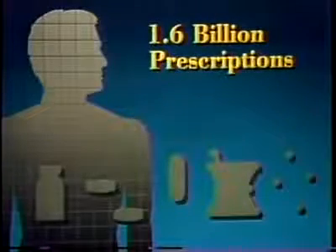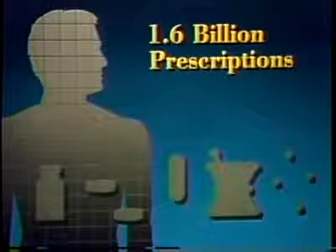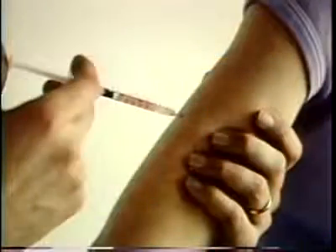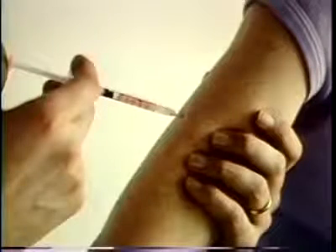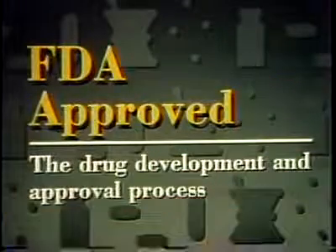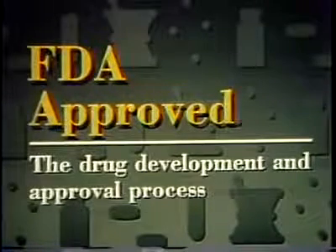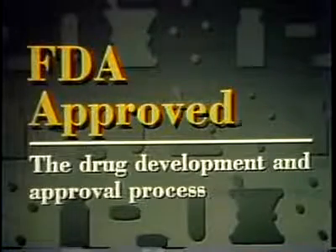Each year, some 1.6 billion drug prescriptions are filled in the United States — about seven prescriptions for every man, woman, and child. The job of the Food and Drug Administration is to make sure that when they are used properly, these drugs are safe and they work. The title of this program is FDA Approved. We'll look at how the pharmaceutical industry develops a new drug and how FDA decides when a drug is safe and effective.